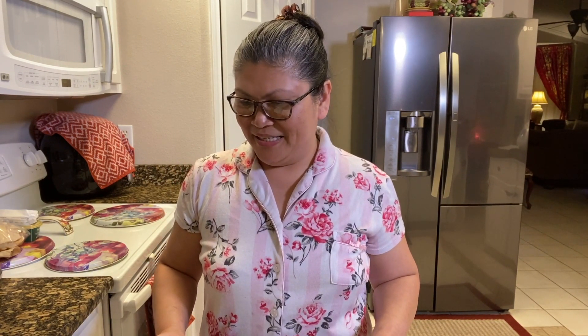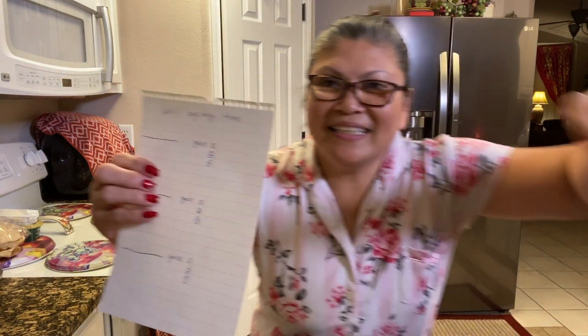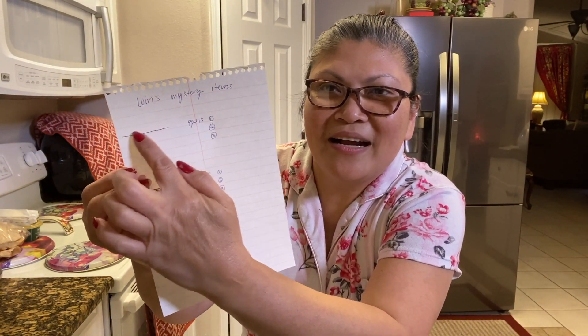Hi guys, welcome back to my channel! For this video I challenge Chris to do a video where we challenge each other to guess a mystery ingredient. I hope it's hard for him to guess it. We have this paper that we both have one of, so we're gonna put our ingredients here and then guess three times.